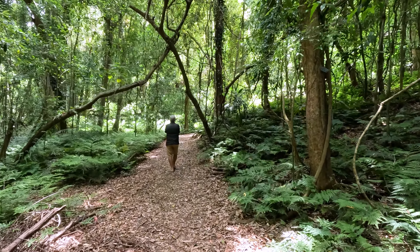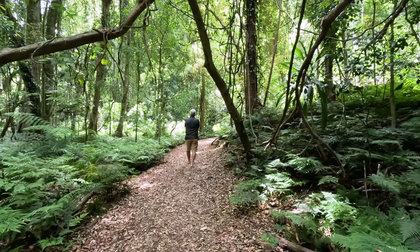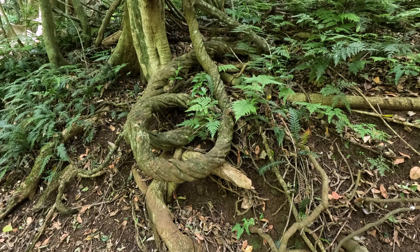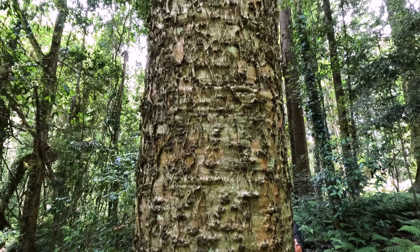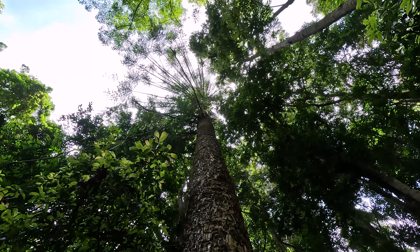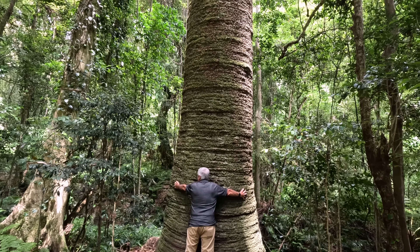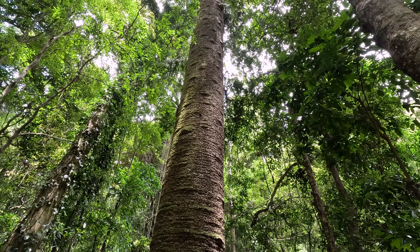So we are doing the Festoon Waterfall Walk — 750 metres — and it is stunning, loving it. It passes a few bunya pines on the side of the track. They are absolutely massive once you get up close to them. That's a bunya pine and it is a monster.